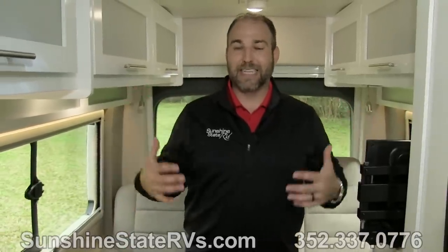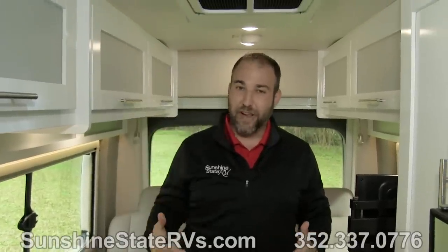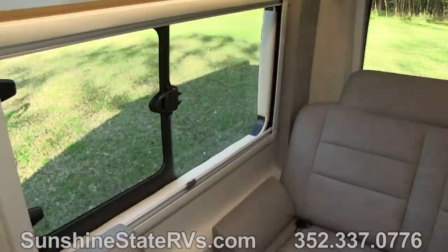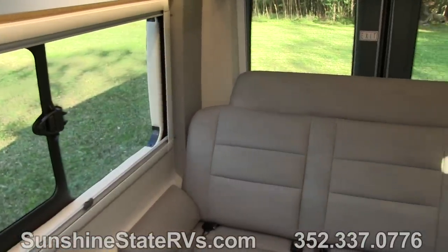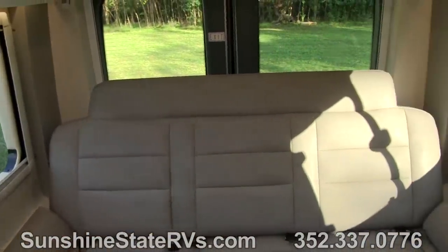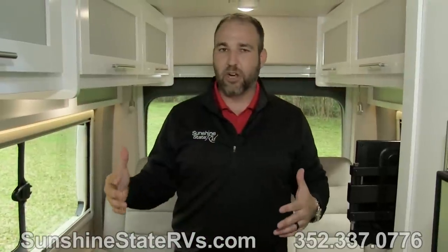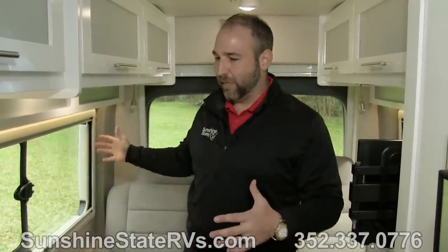As you can see, I'm about six feet tall and I can stand up very comfortably in this coach. I'm a big guy and I have plenty of room — there are no cabinets hanging everywhere. Nice clean line of sight, lots of windows, and it's very bright in here. That is one thing that Coachman has done very well: making this coach bright and open.